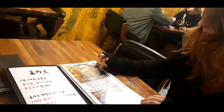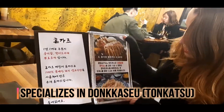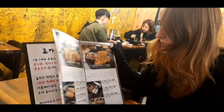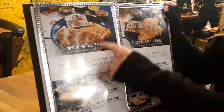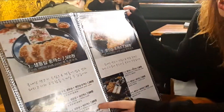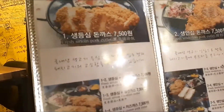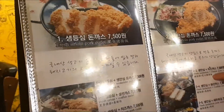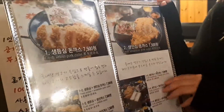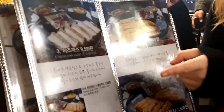This is a donkatsu restaurant — they've got really yummy donkatsu. You can have pork cutlet and fresh sirloin, and the prices are really good, much better than some prices I've seen in Seoul. This one comes with cheese and fresh tenderloin, and they even have fish if you're a fish lover.